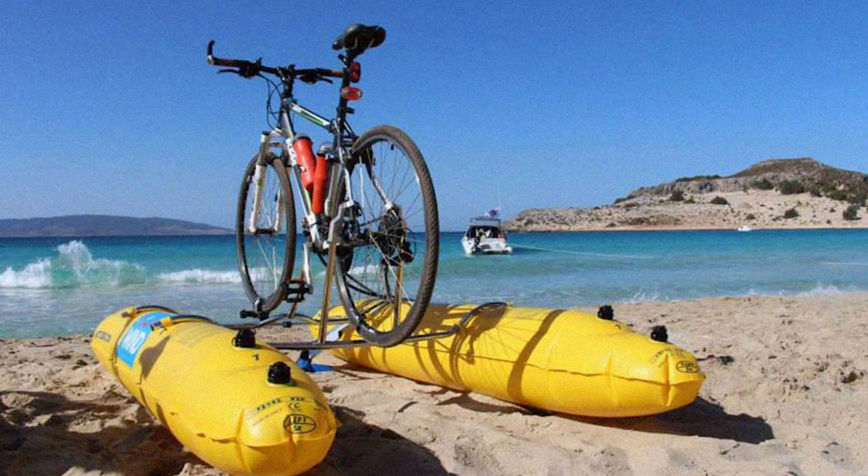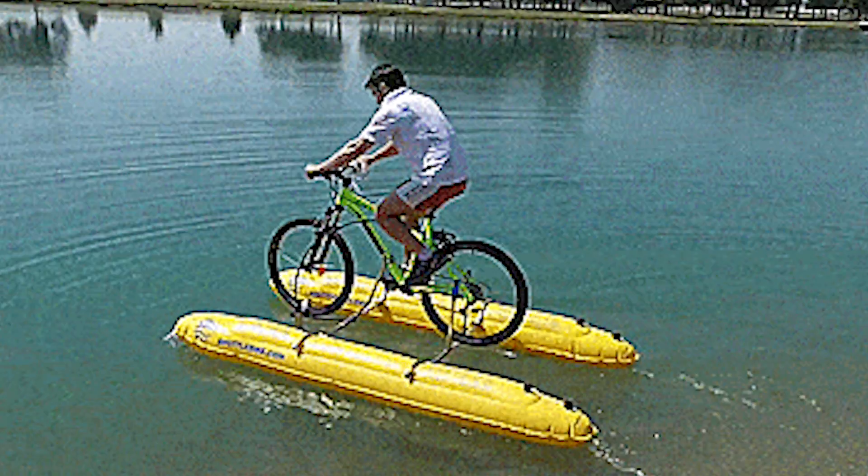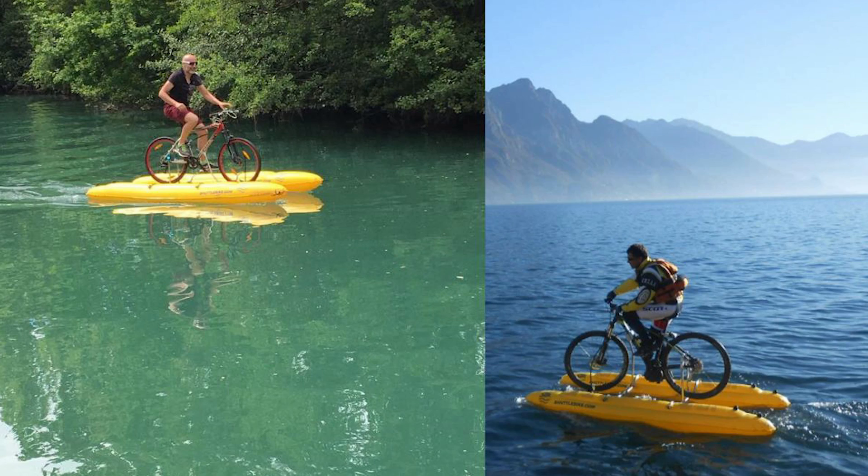Number 8: Shuttle Bike Kit. It is an innovative product that allows cyclists to transform a traditional bicycle into a water bike in just a few minutes. The kit includes a floating device, a propeller, and a handlebar system that attaches to the user's bike, allowing them to pedal and navigate on water. The Shuttle Bike Kit is a great way to enjoy water and experience water sports without having to purchase a separate watercraft. In addition, it's portable and easy to use.